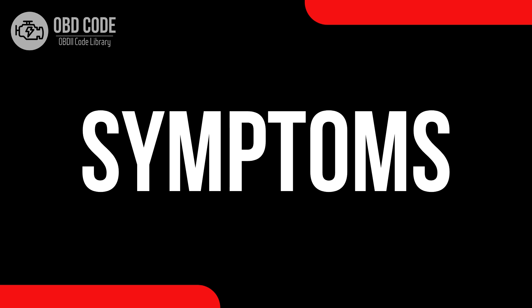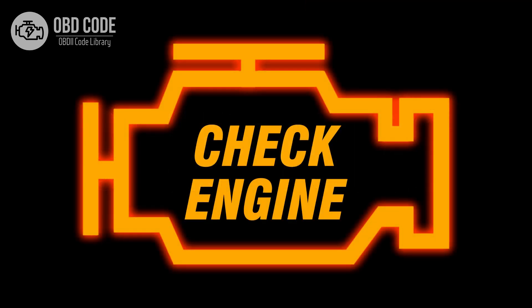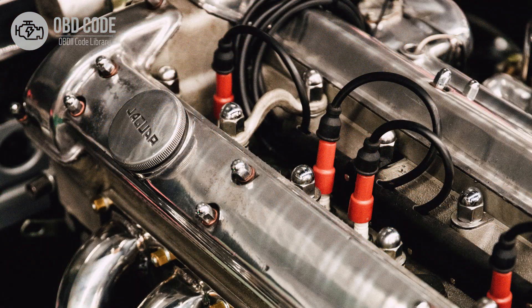Code Symptoms P0306: 1. Illuminated check engine or service engine soon light on the dashboard. 2. Rough idling in the engine. 3. Poor engine performance in Cylinder 6.